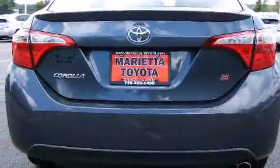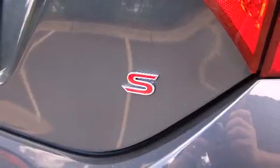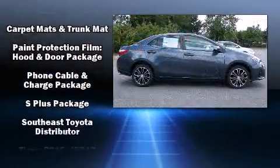Enjoy your favorite music via the stereo system, which includes a CD player with MP3 capability, steering wheel-mounted audio controls, and six speakers, enhancing the audio experience throughout the interior.